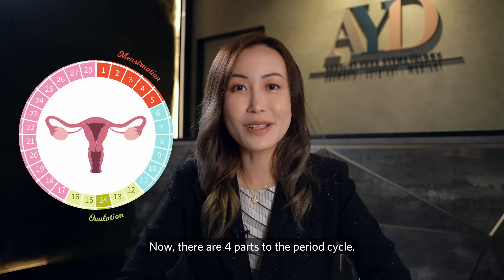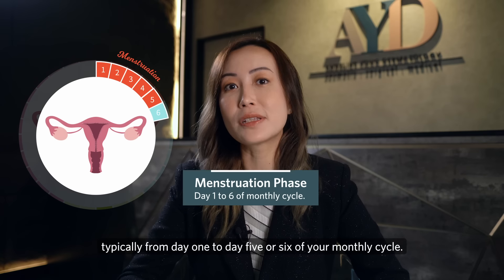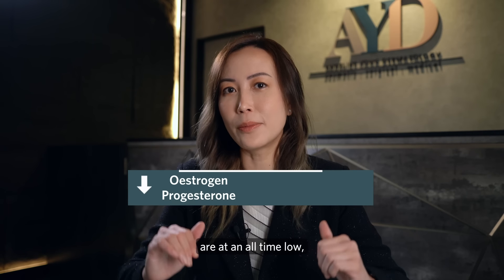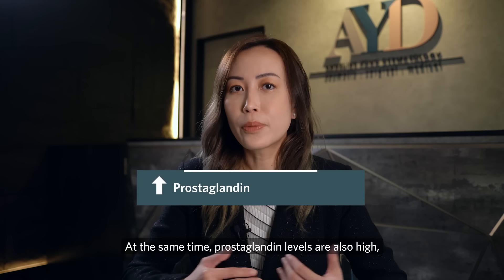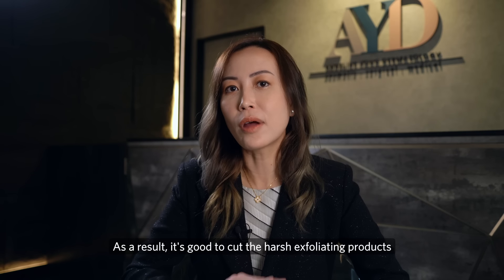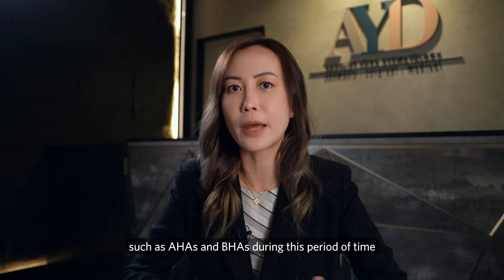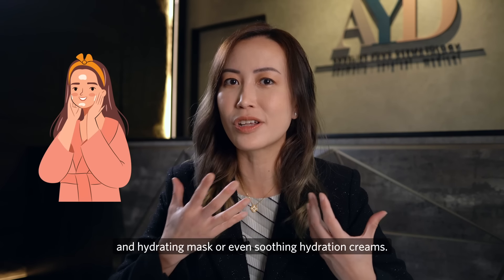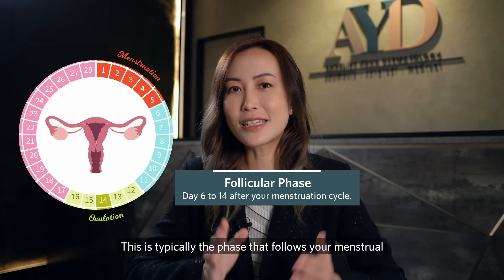The first part is the menstruation phase, typically from day one to day five or six. During this time, estrogen and progesterone levels are at an all-time low, making your skin dull, dry, and tired. Prostaglandin levels are also high, making skin very sensitive. It's good to cut harsh exfoliating products such as AHAs and BHAs, and focus on soothing ingredients like niacinamide, hydrating masks, or soothing hydration creams.